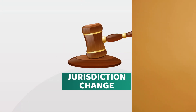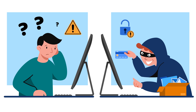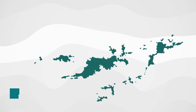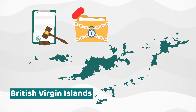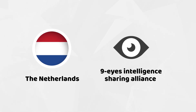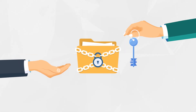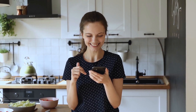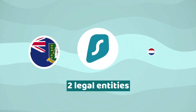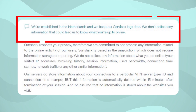Fact five: jurisdiction change. Surfshark has changed its jurisdiction from the British Virgin Islands to the Netherlands. The BVI jurisdiction allowed them not to disclose any user data since that location doesn't belong to any intelligence sharing alliance. The Netherlands, however, is part of the Nine Eyes intelligence sharing alliance. You can have a huge sigh of relief though — what actually happened is that Surfshark now has two legal entities, one in BVI and one in the Netherlands. The Netherlands has no data retention laws, so contrary to what you might think, both jurisdictions are completely safe for Surfshark and for you.